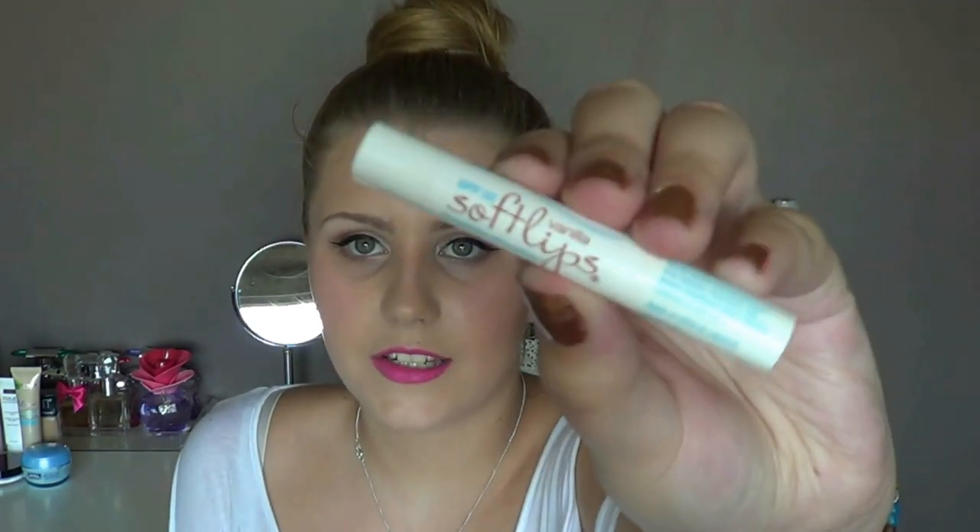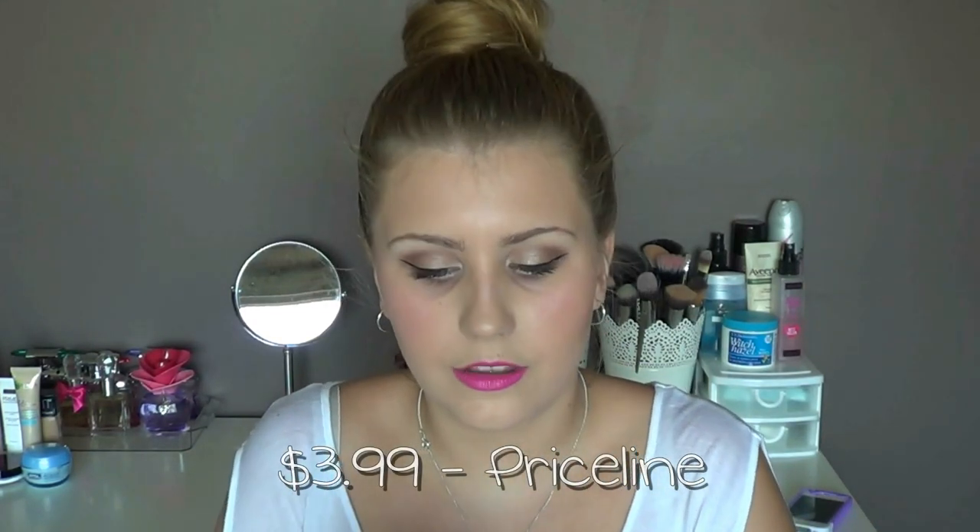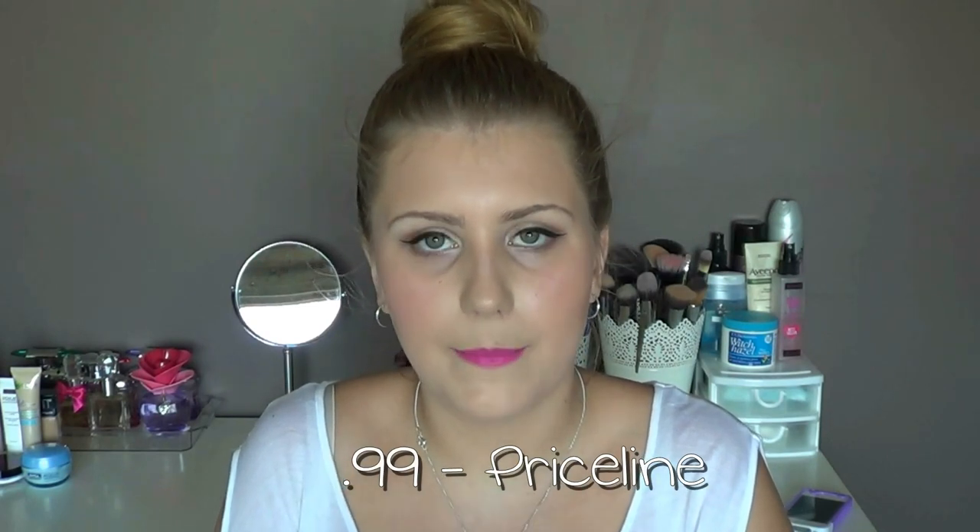The last lip product is a Soft Lips Vanilla Lip Balm SPF 20. I picked it up because a lot of people have said good things about it, but honestly it's just a lip balm — nothing special. It smells really nice and vanilla-y in the tube but it goes quite minty when you apply it, giving a tingly sensation within about 10 seconds. It's quite expensive for very little product, so I definitely wouldn't repurchase it or really recommend it to anyone.